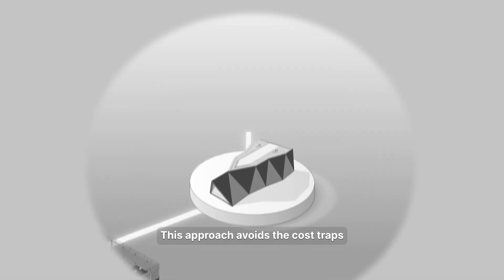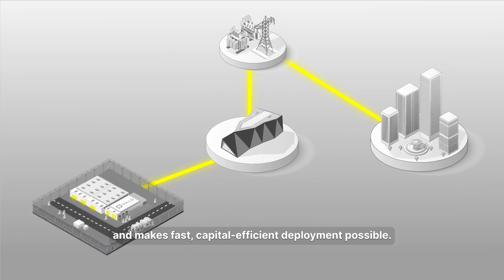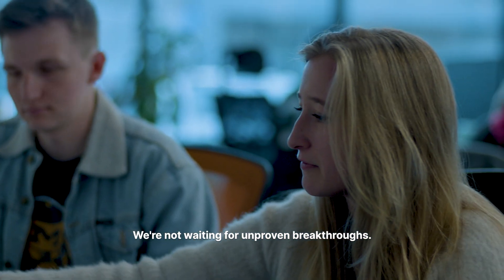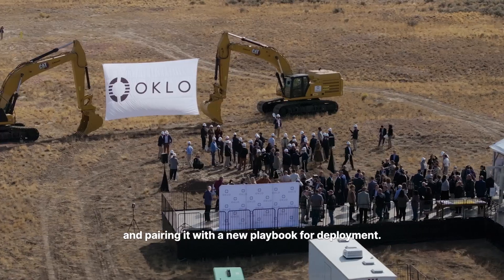This approach avoids the cost traps that have stalled nuclear for decades, and makes fast, capital-efficient deployment possible. We're not waiting for unproven breakthroughs — we're building on a demonstrated technology base, and pairing it with a new playbook for deployment.